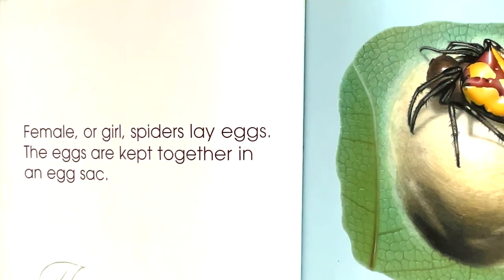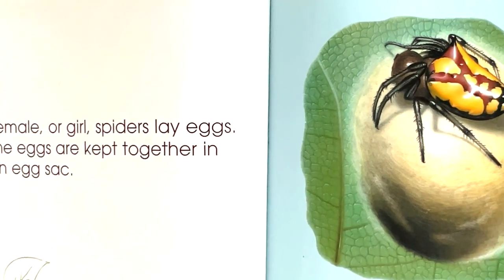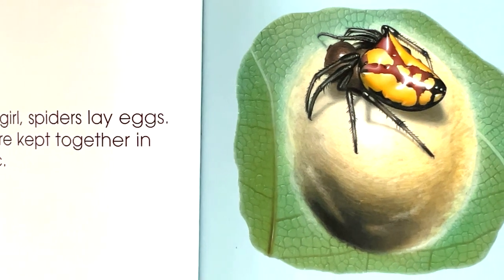Female, or girl, spiders lay eggs. The eggs are kept together in an egg sack.